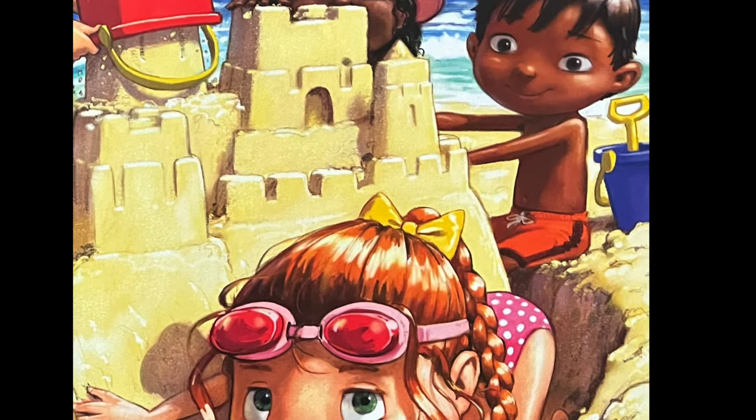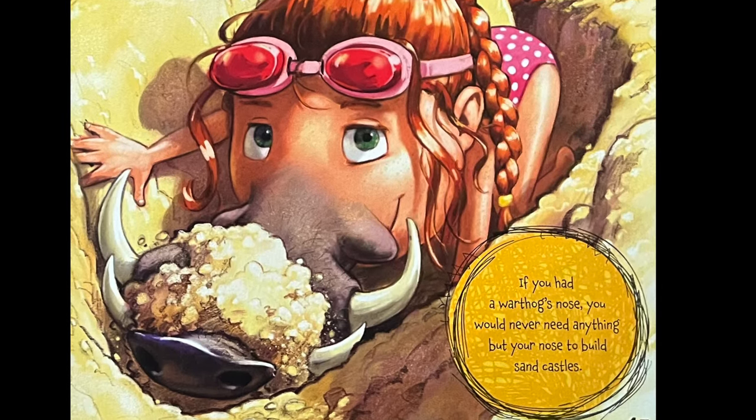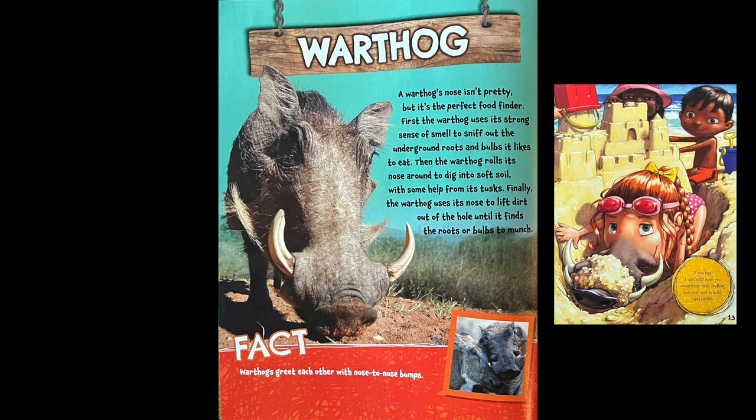If you had a warthog's nose, you would never need anything but your nose to build a sandcastle. A warthog's nose isn't pretty, but it is the perfect food finder. First, the warthog uses its strong sense of smell to sniff out underground roots and bulbs that it likes to eat. Then the warthog rolls its nose around to dig into the soft soil with some help from its tusks. Finally, the warthog uses its nose to lift dirt out of the hole until it finds the roots or bulbs to munch on.